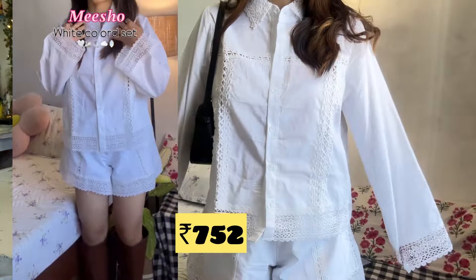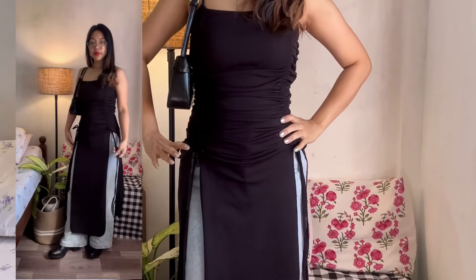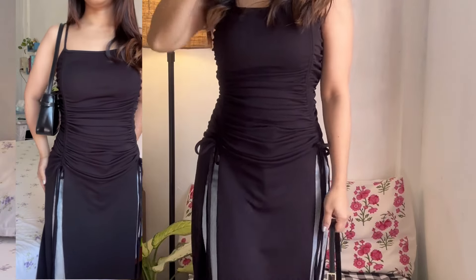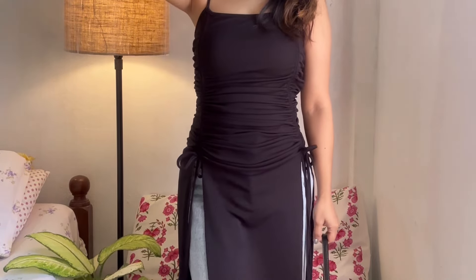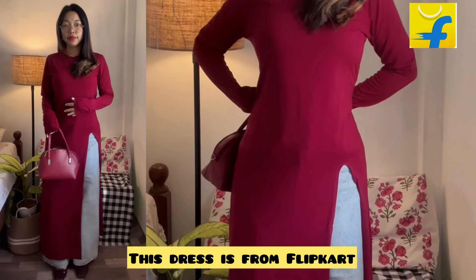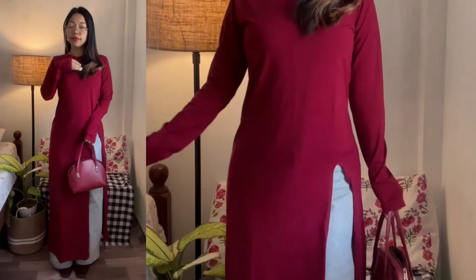Up next is this black dress and I love it. It has two tie details in the front and you can move them up and down according to your preferences. I got it in size M so it's a little bit loose for me — go for one size smaller. I just got it for 384 rupees, which is so affordable. I don't think you will get it below 1500 if you buy it from Urbanic or Newme. I feel like the quality of Newme and Meesho is almost the same.